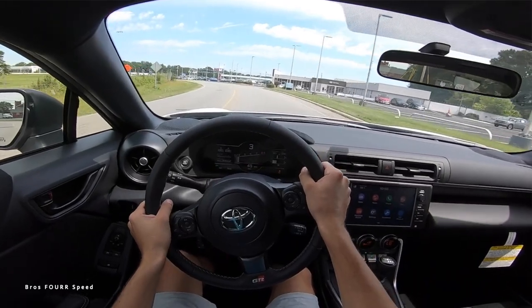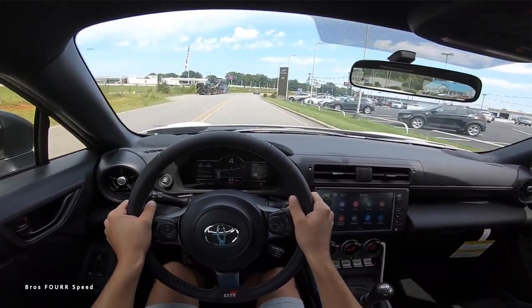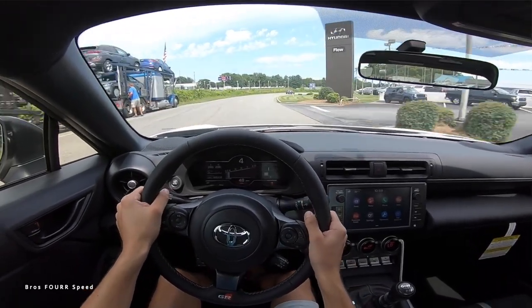The pros: this car handles so well. We took it on the Tail of the Dragon — it is so tossable. Put it in track mode with traction control off, you can get the tail out and it's so easy to recover. I was thrilled driving it in the mountains even in the automatic; I can only imagine how much better the manual is. It also has back seats, so it's fairly practical, though they're better suited as storage for anyone over five feet tall.